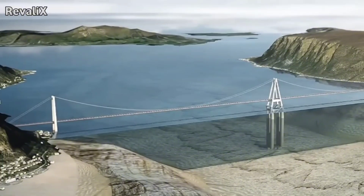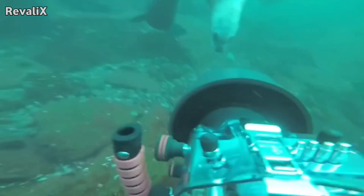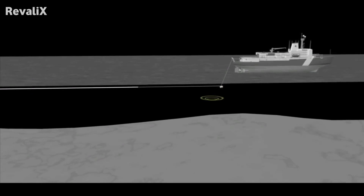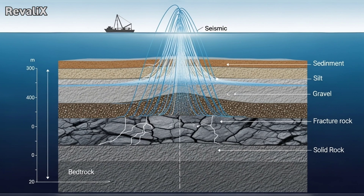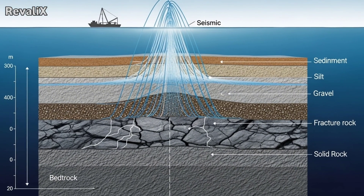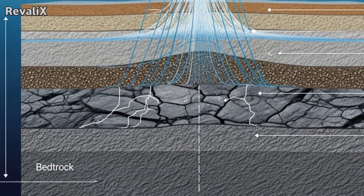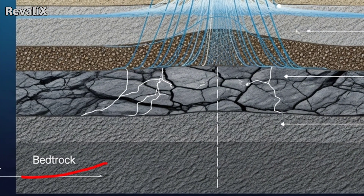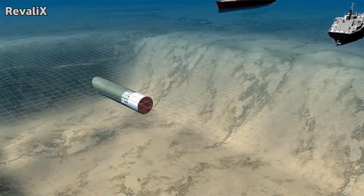The first stage always involves understanding the seabed. Engineers spend years conducting geological surveys using sonar mapping, seismic reflection studies, drilling samples, and robot-mounted cameras. These surveys identify the layers beneath the ocean floor — soft sediments, silt, clay, loose gravel, fractured rock, or solid bedrock. The ideal layer for tunnel construction is stable rock located deep enough to avoid surface water pressure, but not so deep that excavation becomes impossible.